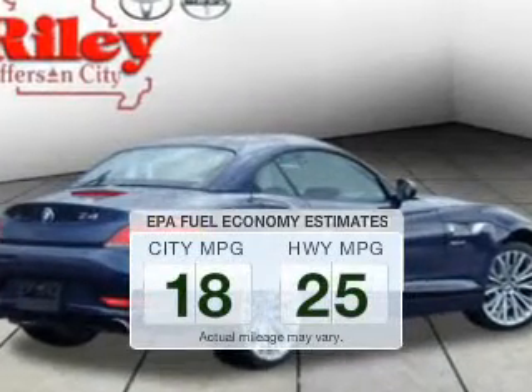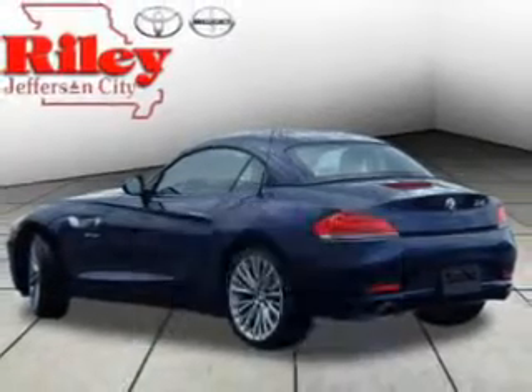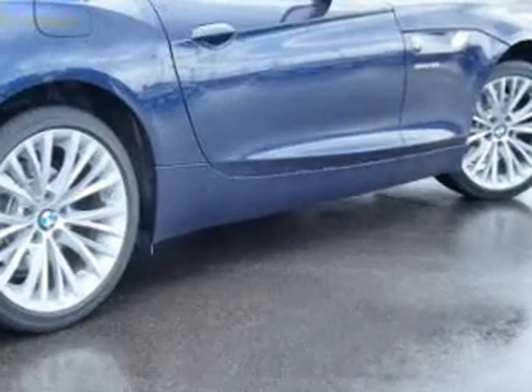Save your money. Make less trips to the gas station to fill your gas tank when driving this fuel-efficient vehicle. The powertrain includes rear-wheel drive with a reliable engine driven by an automatic transmission.